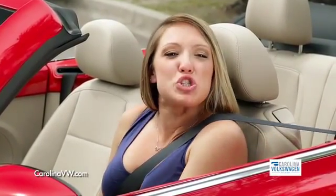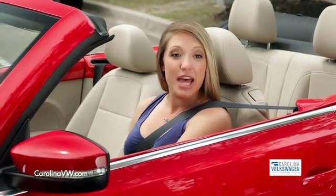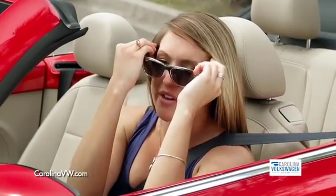I am so excited about my new VW from Carolina Volkswagen. The sales staff was so helpful. They even had it detailed thoroughly before I left. They call this the classic icon, and that's how I feel in it.